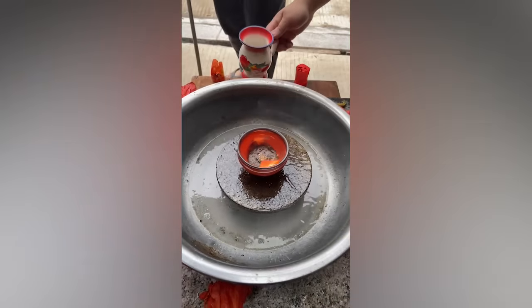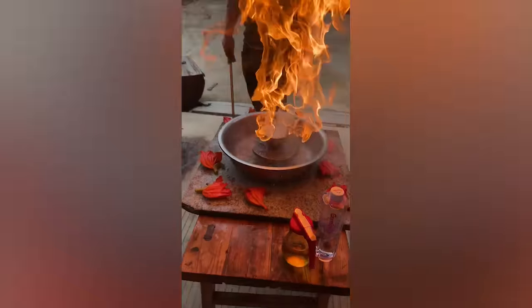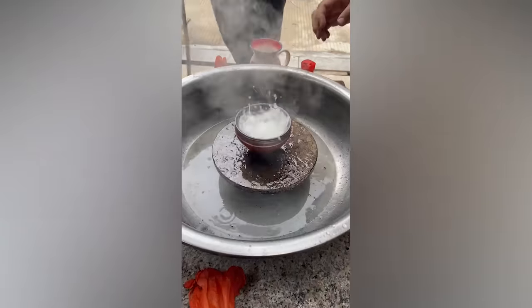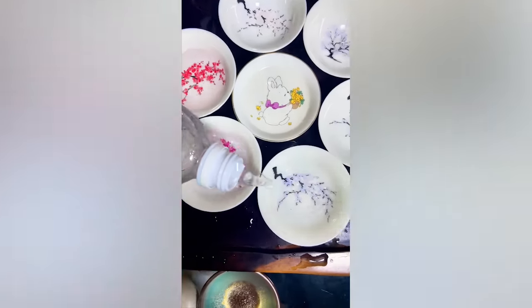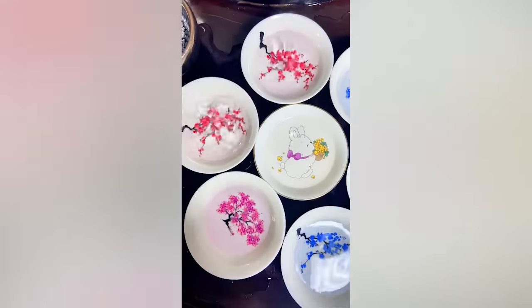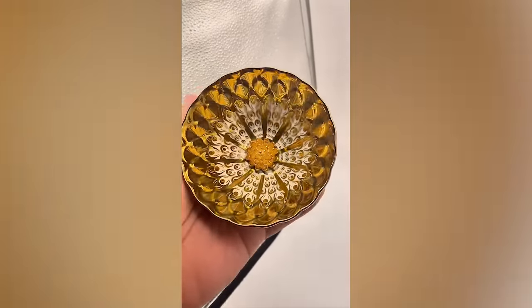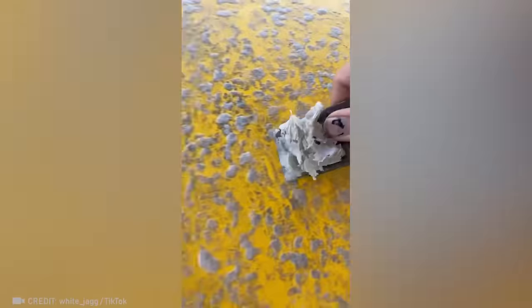Check out this craftsman's amazing technique for creating intricate designs. This is so nice to watch that I wouldn't mind cleaning this board myself.